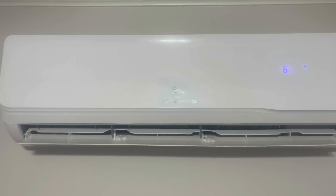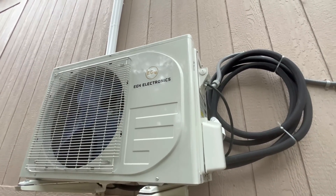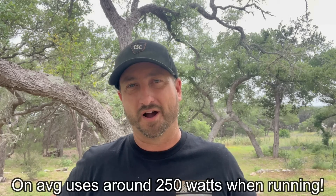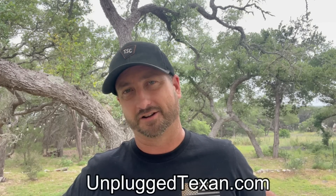I can leave the bedroom doors open and the mini split keeps the rooms within about five or six degrees of the living room. But I also have a single 9,000 BTU EG4 mini split in my master bedroom with a 29.5 SEER2 rating, so it's incredibly efficient. At night we shut off the living room mini split and just run the bedroom unit, keeping the room at about 66 degrees. On average it only pulls about 250 watts over a 10-hour period — about 2.5 kilowatt-hours from your batteries. It's a game changer. I have videos reviewing that exact unit on my channel, and links on my website at unpluggedtexan.com.